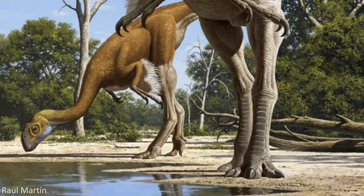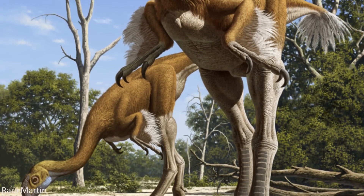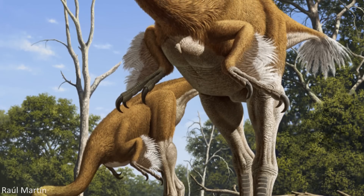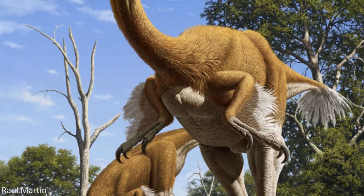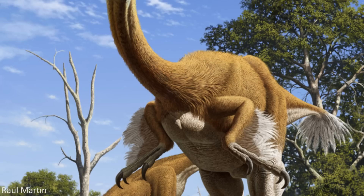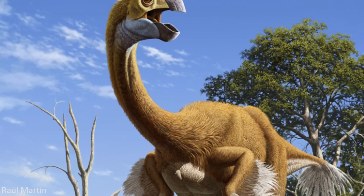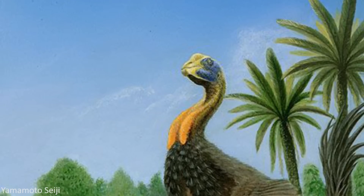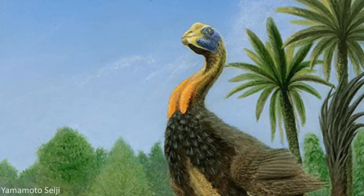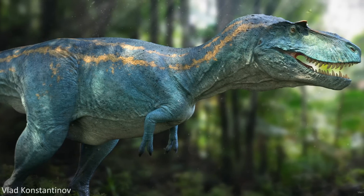And while the tail vertebrae further back lack any pneumatic openings, they contain a spongy structure inside which likely helped to conserve weight. Interestingly, it was found that the original holotype specimen of Gigantoraptor was 11 years old when it died, and it had reached its young adult size after just 7 years. This means that the individual was actually still at a relatively young stage when it died, so a fully grown Gigantoraptor could have been even larger. This also indicates that these animals grew at an incredibly rapid rate, faster than most other theropod dinosaurs, including Tyrannosaurs such as Albertosaurus.